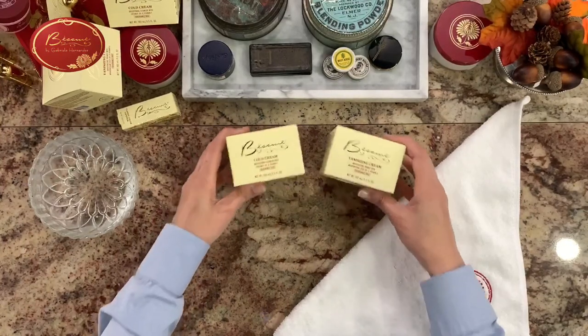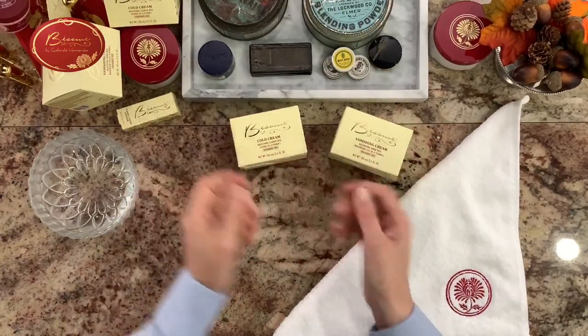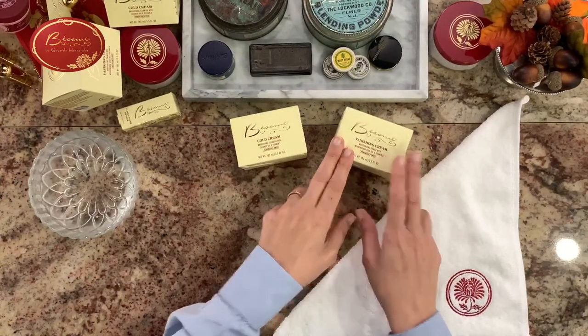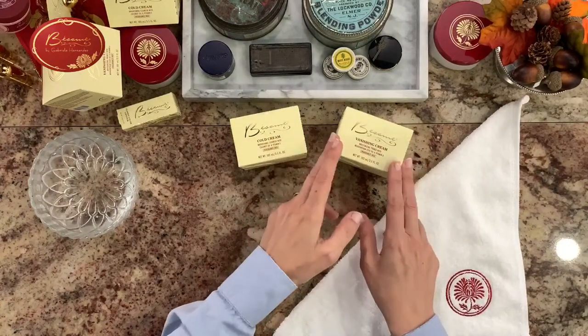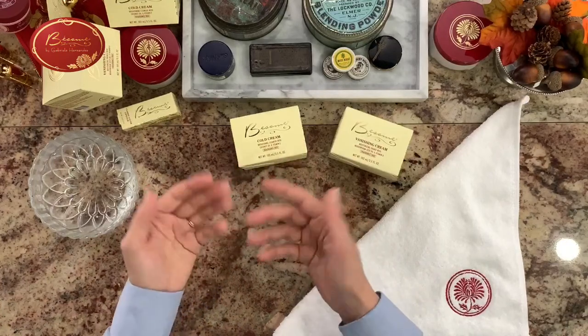We have both of them here. Cold cream is really a removing cream, where vanishing cream is actually to help makeup stay on. So it's kind of like a primer. Think of vanishing cream as a primer and cold cream as a cleanser.